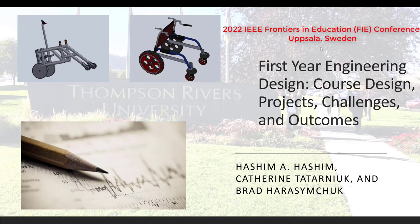Hi, my name is Catherine Tatarniak, and I would like to present to you our paper on First-Year Engineering Design, Course Design, Projects, Challenges, and Outcomes.